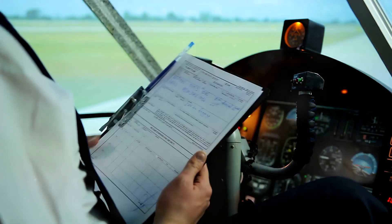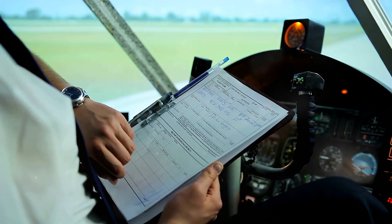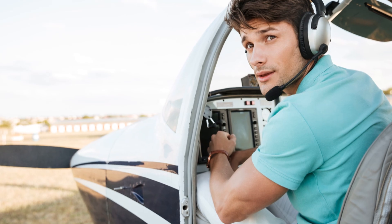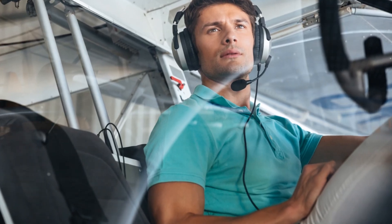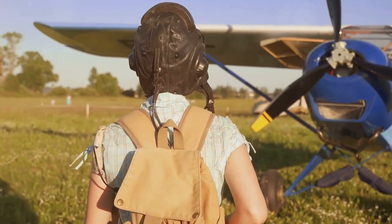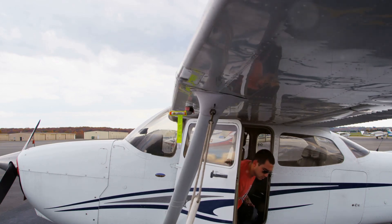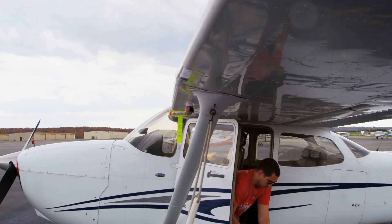Pilots should always brief themselves on the planned approach, including the expected crosswind component. This briefing should cover all aspects of the approach, from the initial descent to the final landing. Pilots should also review emergency procedures in case they need to abort the landing and go around. This mental rehearsal helps solidify the plan and prepares them for the challenges ahead. By visualising each step and mentally walking through procedures, pilots can reduce stress and increase readiness. Thorough preparation not only enhances safety but boosts confidence, and this meticulous approach to planning is what sets professional pilots apart and ensures the highest standards of aviation safety.